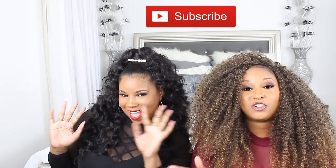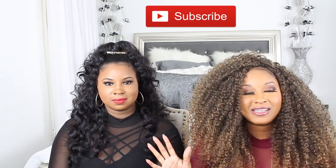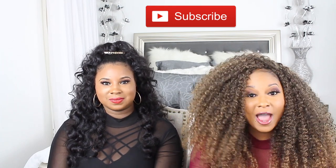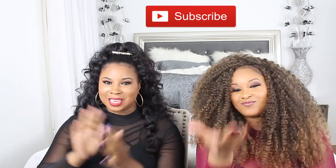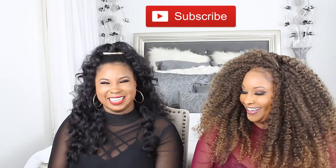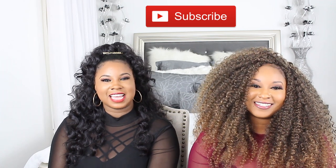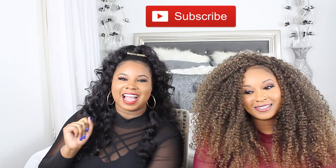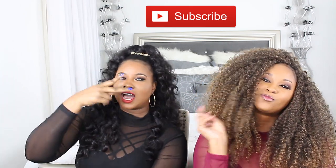That wraps up our video! You guys now know what we're going to be getting for 2020. If you like our videos, leave us a message, hit subscribe, and hit the notification bell. The subscriptions have been coming in and we thank y'all! We will see you guys next Thursday — don't forget to stay chic!